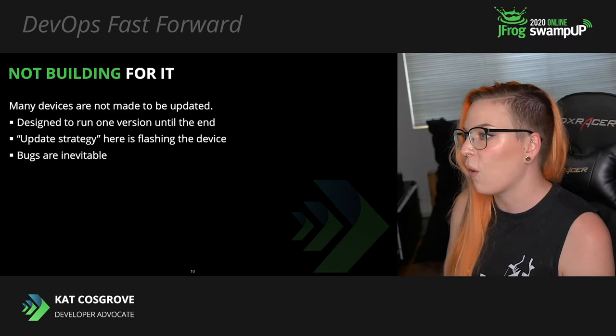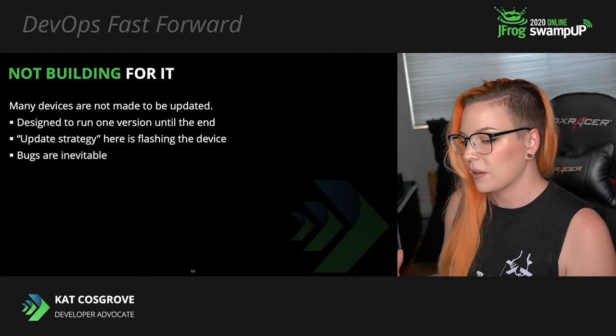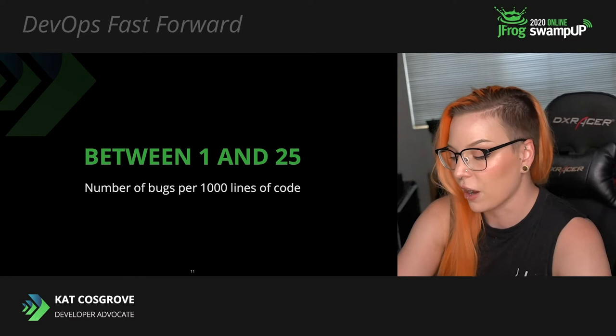We all want to think that we're wizards, super reliable, masters of our craft, genius 10x engineers, but that's not reality. You just shouldn't be that confident. There are, on average, between one and 25 bugs per thousand lines of code. Bugs are making it into production. You can't gamble on your code being perfect, because you're not perfect. None of us are.